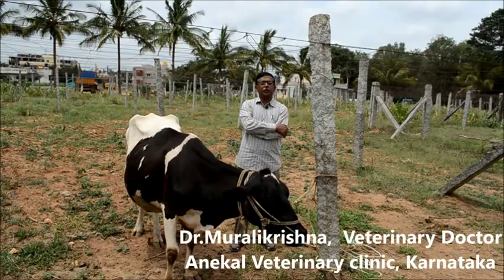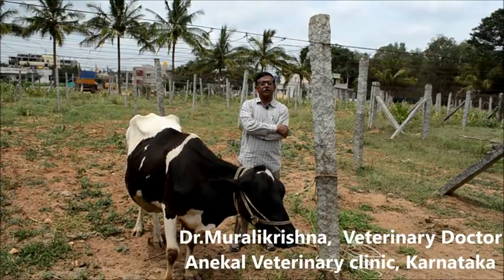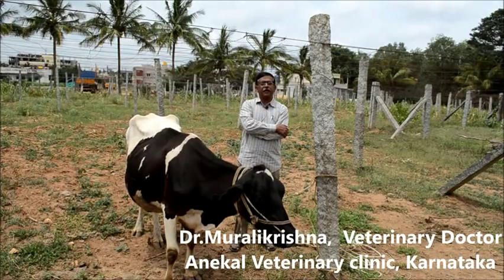My name is Dr. Murali Krishna. I am a practicing veterinarian. I am in the field for the past 23 years. I am working for the Department of Animal Husbandry.